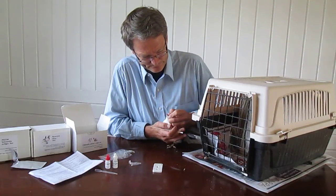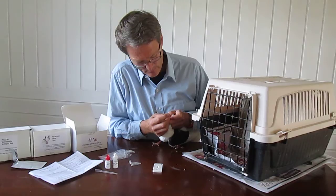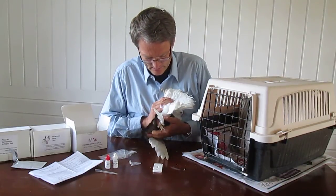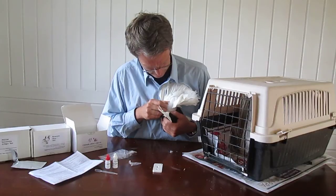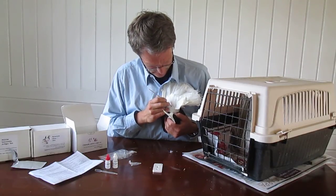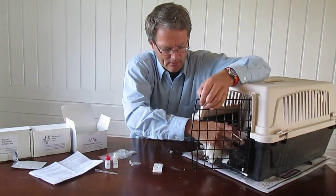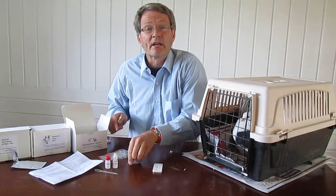Then in the mouth and beak — they don't like this very much, but that works. They normally have some slime up in the corner here and we got some of it. In a fourth place, we can collect bacteria that could be in the cloaca of the pigeon. We also have some droppings here on the table, so I take a bit of that as well. Now we have samples from all places where we can expect the bacteria to come out of the pigeon.